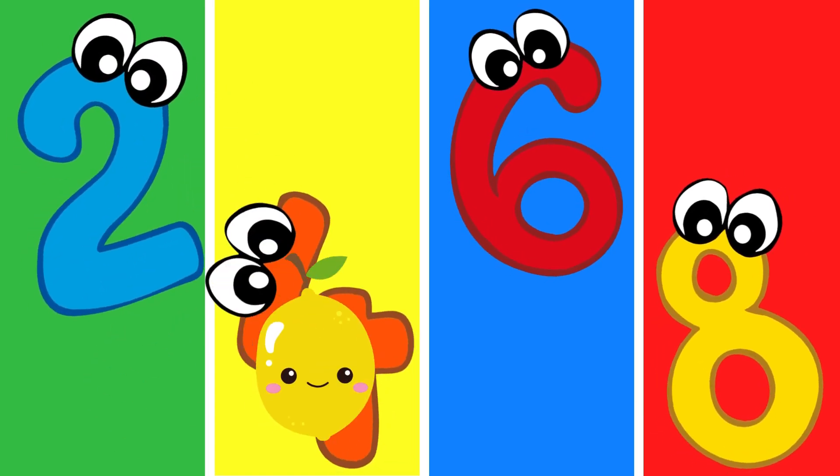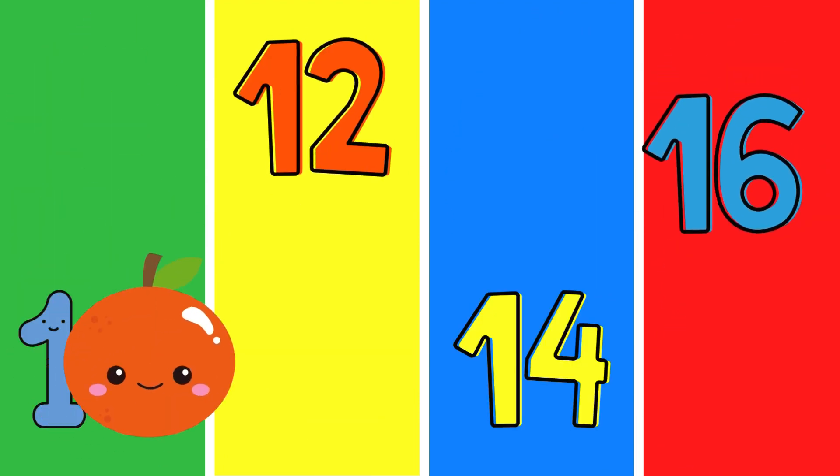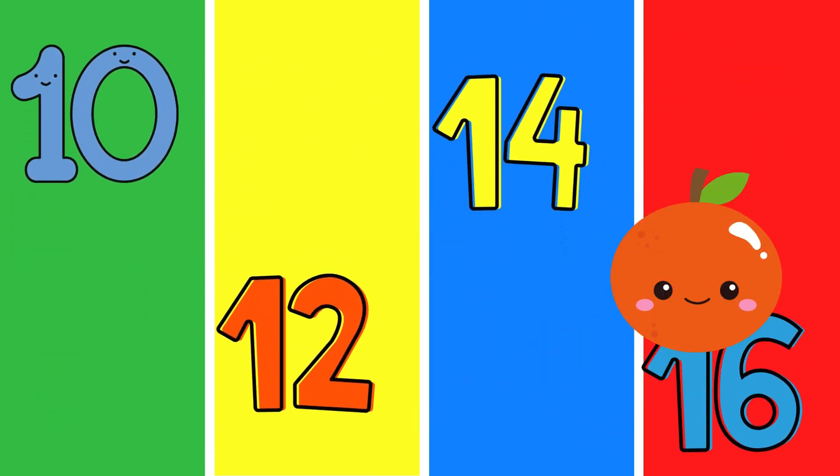Two, four, six, eight, who do we appreciate? Ten, twelve, fourteen, sixteen, can you feel the rhythm?